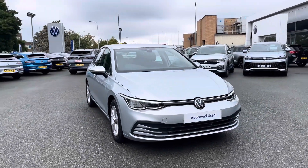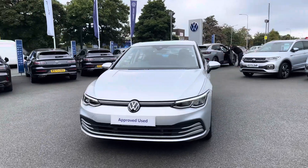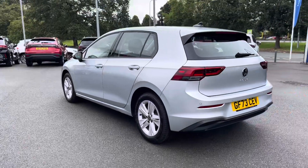Hello and welcome to Crewe Volkswagen. Today I'll be showing you around this lovely Golf 8 Life finished in reflex silver metallic paint, featuring the 2.0L TDI diesel engine producing 115 PS with a 7-speed DSG automatic gearbox.